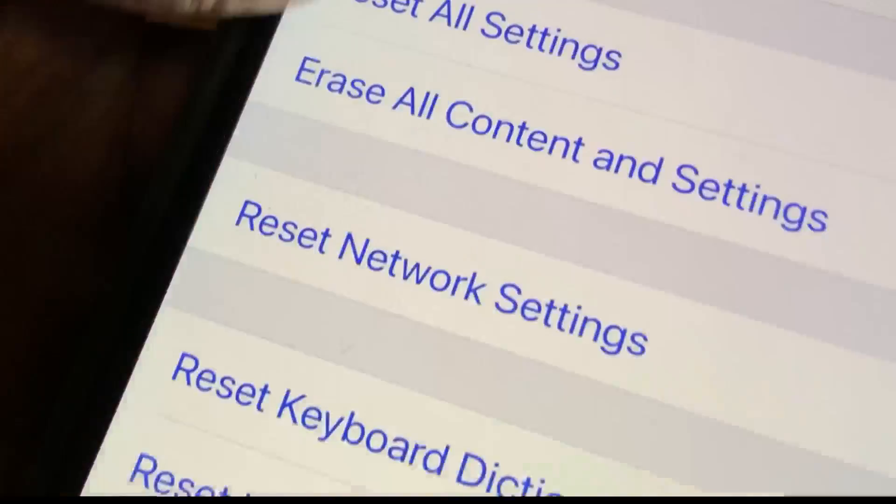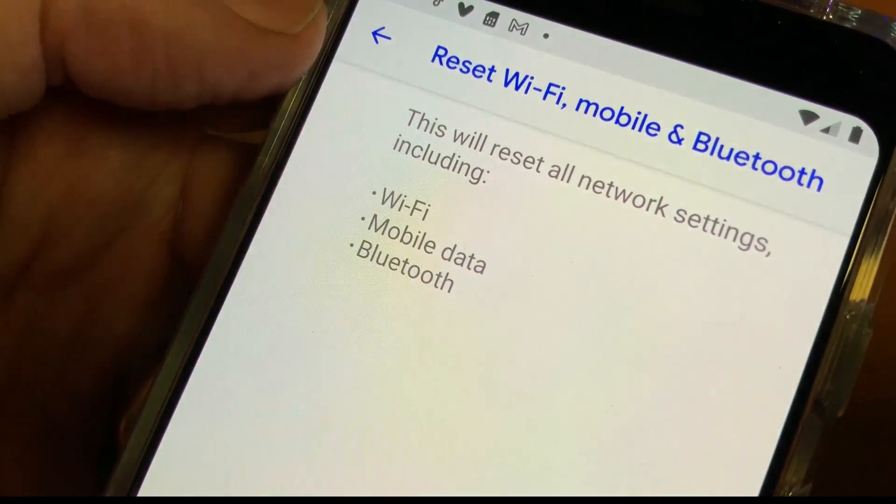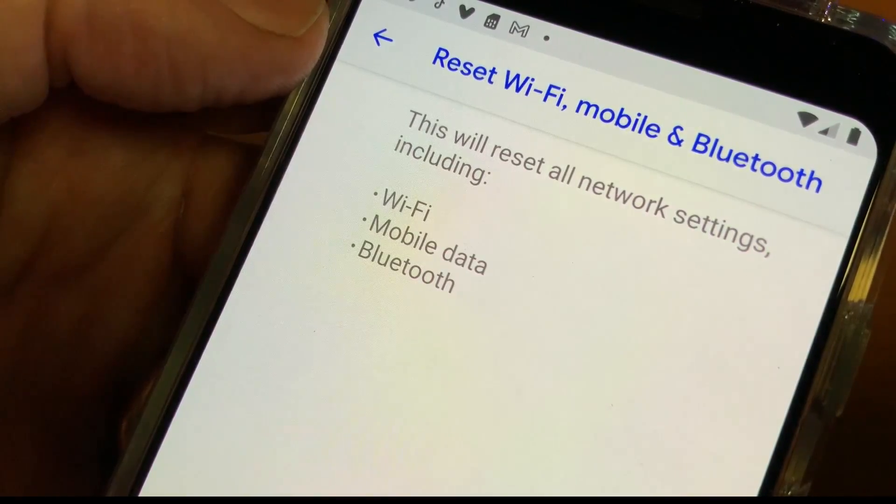If the problem persists, you can go into settings for cellular and reset your network settings. But this is a last resort, as you'll need to re-enter passwords for any network you've already connected to, including your home Wi-Fi.